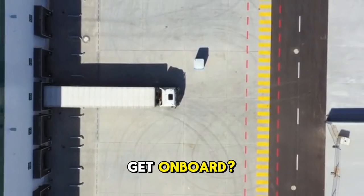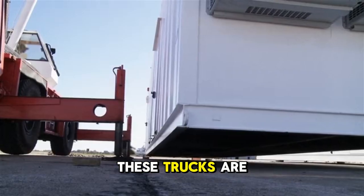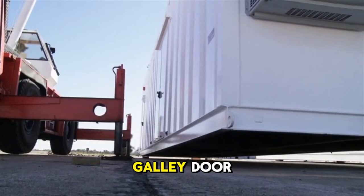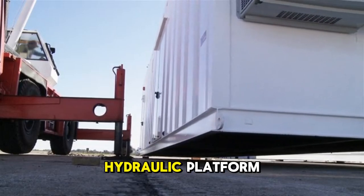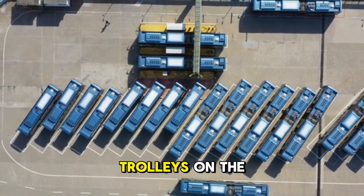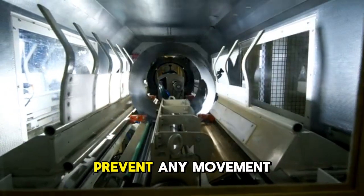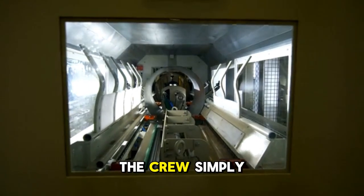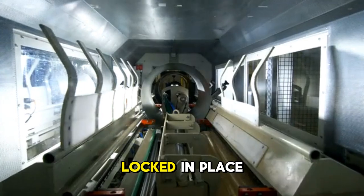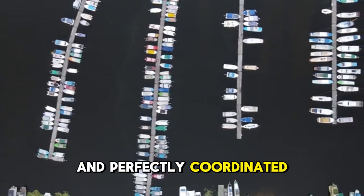Next, how does all that food get on board? It's a race against time, managed by high-tech catering trucks. These trucks are designed to lift their entire cargo bay right up to the height of the aircraft's galley door using a powerful hydraulic platform. All the meals, drinks, and snacks are pre-packed into special trolleys on the ground. Once the truck is in position and securely locked to the aircraft to prevent any movement, the crew simply rolls the trolleys from the temperature-controlled truck directly into the galley, where they are locked in place and ready for service. It's a quick, efficient, and perfectly coordinated operation.